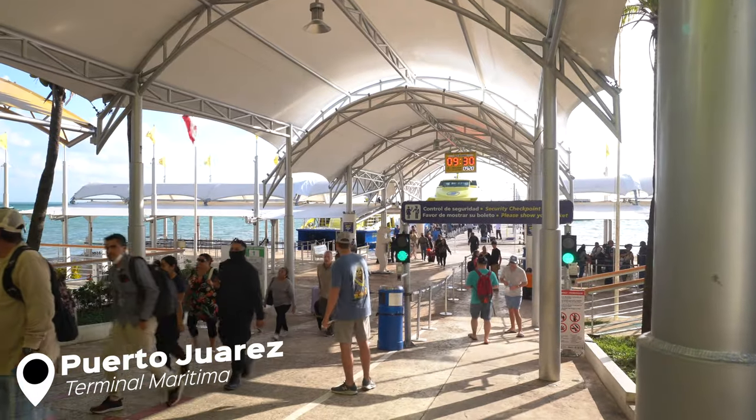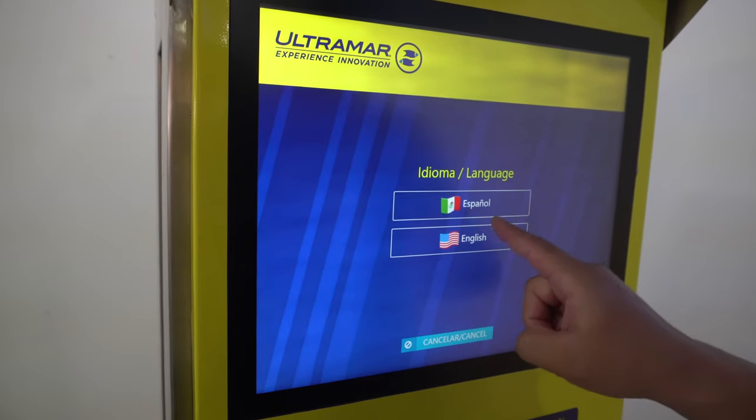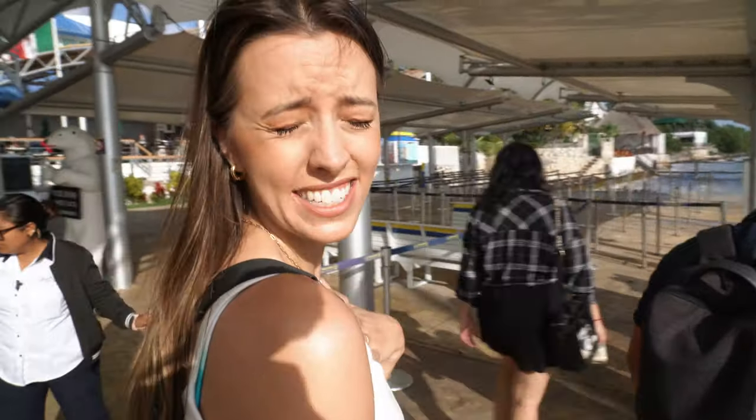Right now we're in Puerto Juarez and this is the place you have to take the ferry to get to Isla Mujeres. There's another ferry terminal next to the zona hotelera but this is the one we're taking. Buying the tickets was super easy — round trip is $28.42. There are tons of people; everybody wants to go to Isla Mujeres this morning!